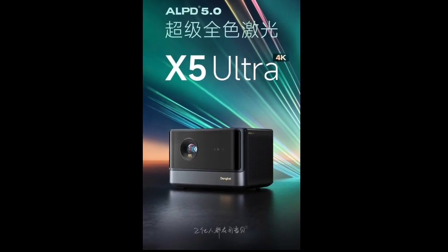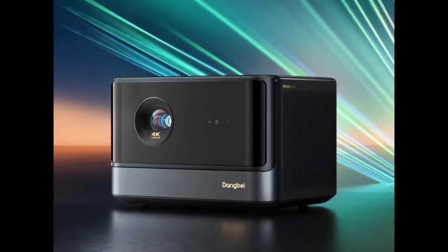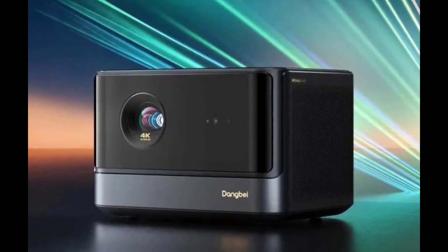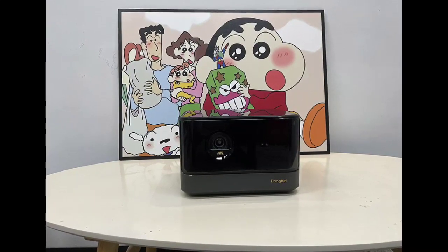Internally, the projector houses a MediaTek MT9679 processor, paired with 6GB RAM and 128GB storage. It offers seamless connectivity through WiFi 6 and USB 3.0, along with Blu-ray 3D playback capability.